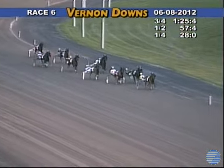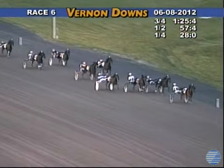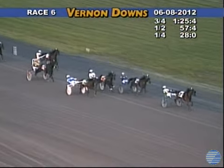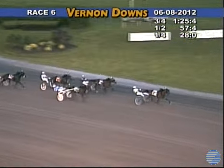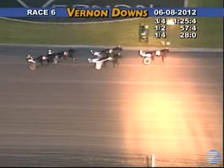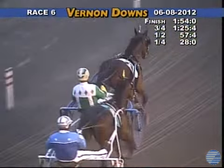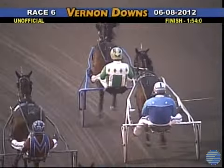They tip off the turn and head for home. Along the inside, still with the lead For a Dancer, now spurting and opening up by two lengths. Along the inside, Anandamide coming on. Outside, Fortunista. But it's going to be For a Dancer winning the 2012 Empire Breeders Classic for three-year-old Philly Trotters in 1:54 flat. That is a new track record here at Vernon Downs.